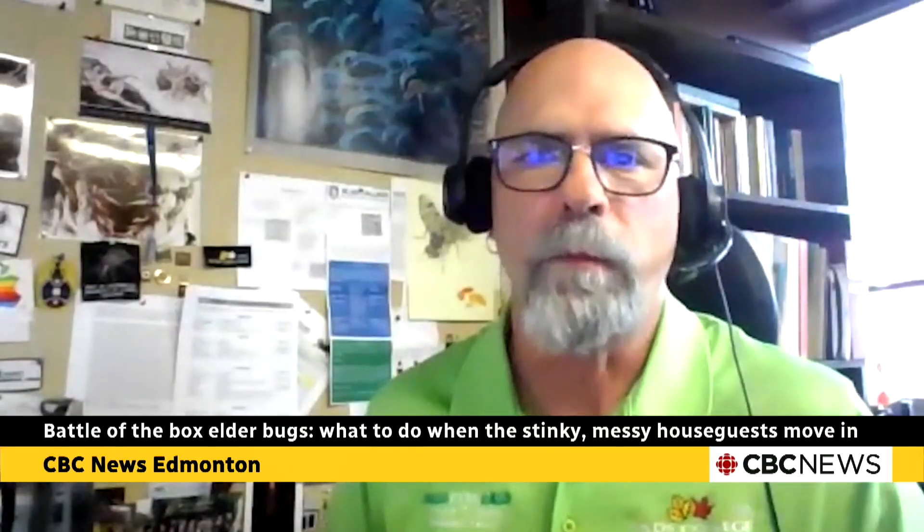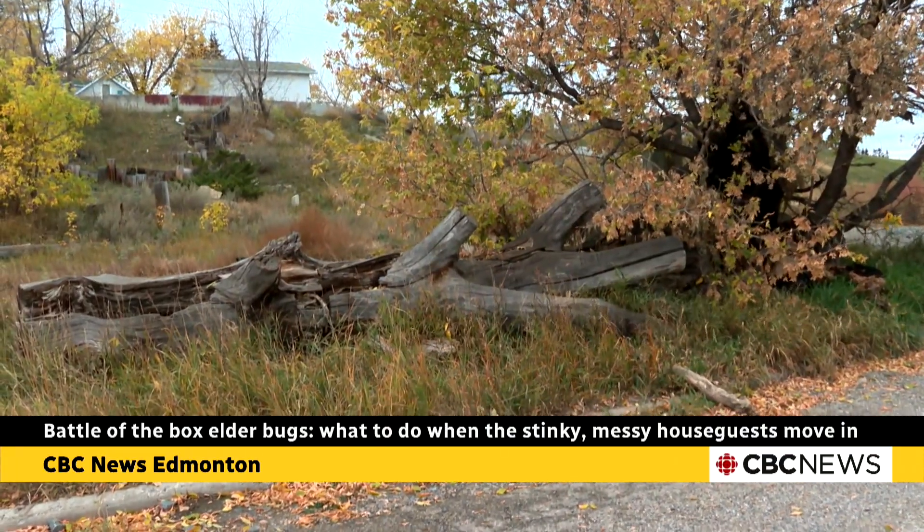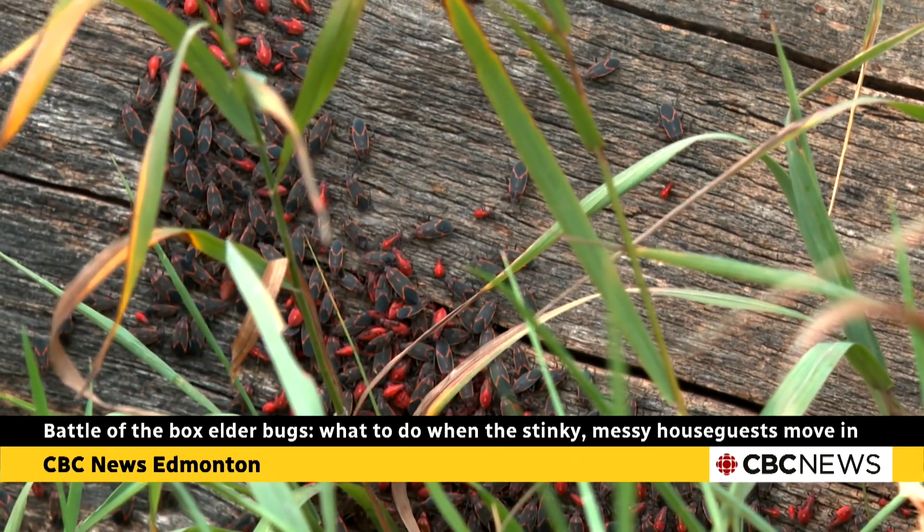They're called a box elder bug because they feed on box elder trees, or what we call Manitoba maples. It's really not doing harm to our landscapes or street trees and whatnot. If they're feeding on a few seeds, that's okay.